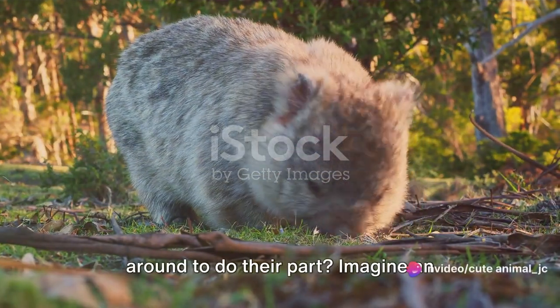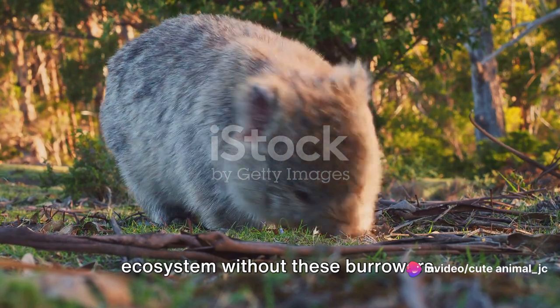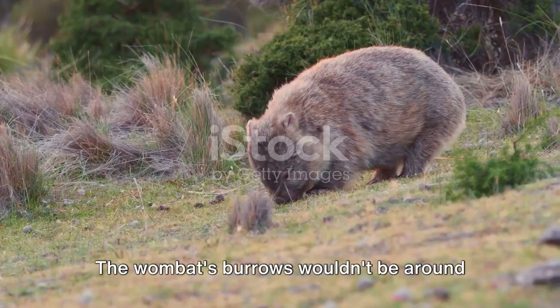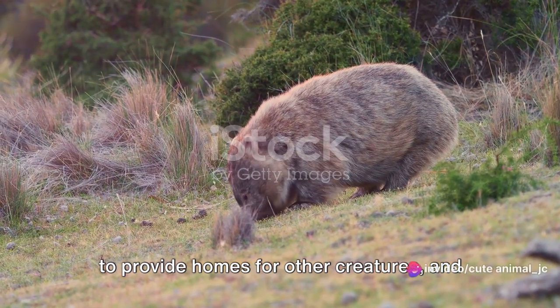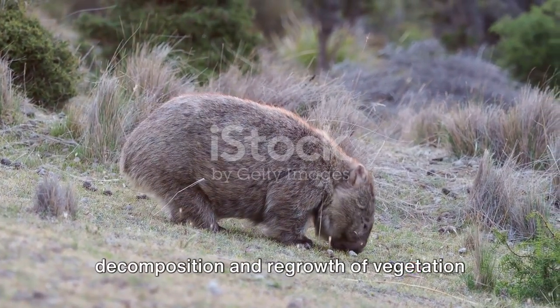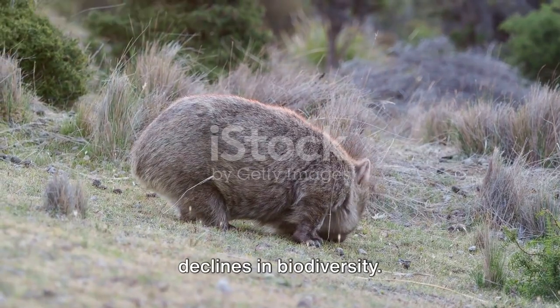But what happens when wombats aren't around to do their part? Imagine an ecosystem without these burrowers. The soil would lose its richness, and the landscape would lose its natural tilling. The wombats' burrows wouldn't be around to provide homes for other creatures, and the balance of the ecosystem could be threatened. Without wombats, the cycle of decomposition and regrowth of vegetation would be impeded, leading to potential declines in biodiversity.